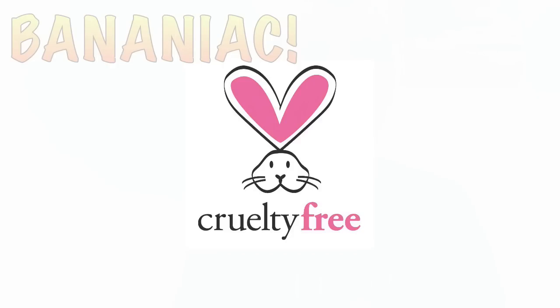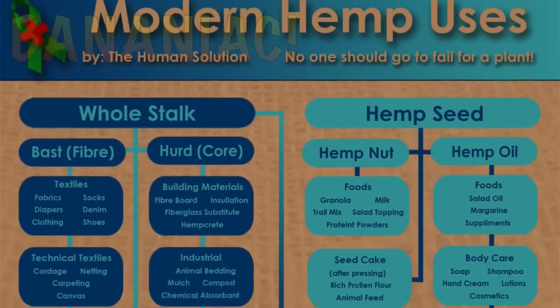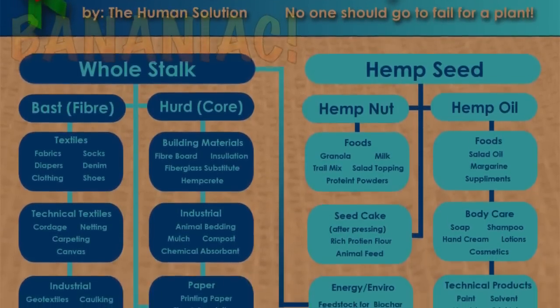Anything that goes on your skin gets absorbed inside your body. It's very important to try to avoid contact with harsh chemicals and to go for the most natural and organic ingredients when possible. Of course it's not tested on animals and all of its ingredients are sustainably sourced from farm co-ops or family farms.